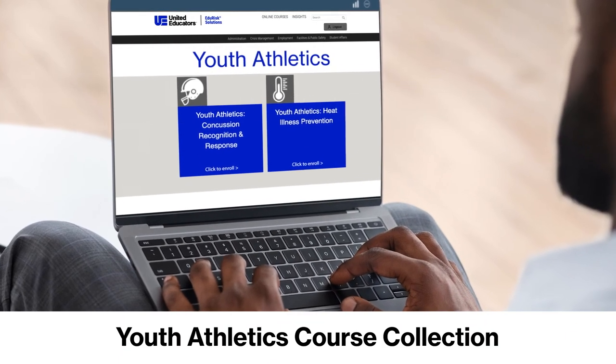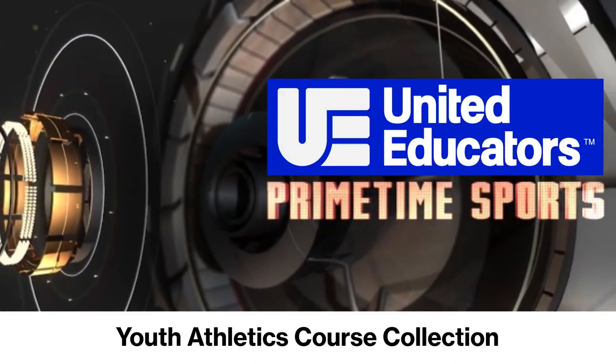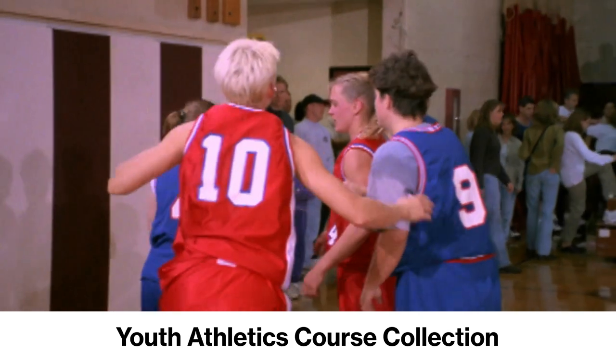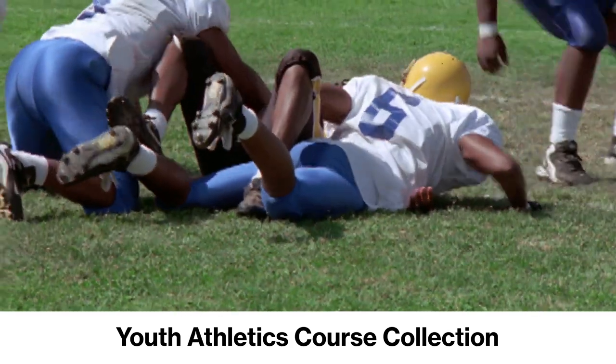United Educators created our Youth Athletics Course Collection to help students and coaching staff recognize and respond to common hazards in sports programs, specifically concussions and heat illness.